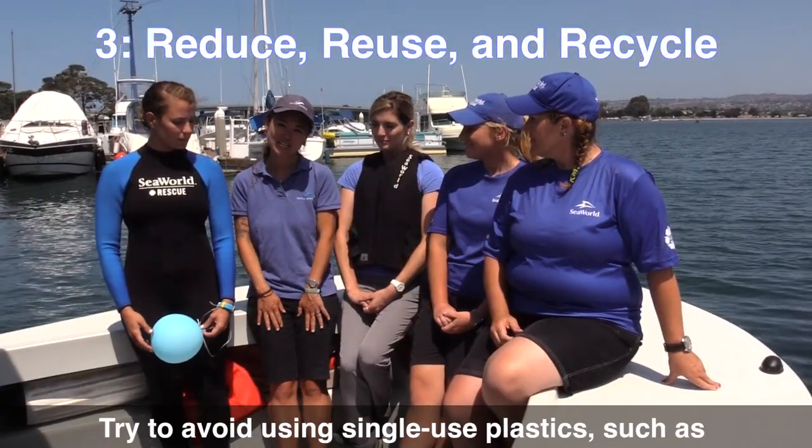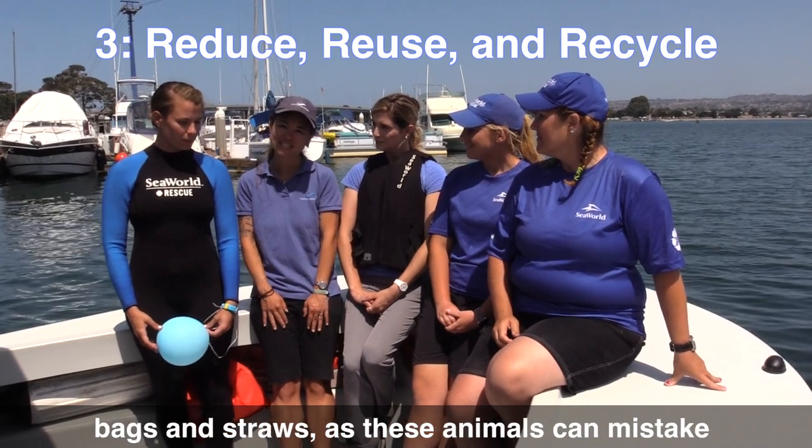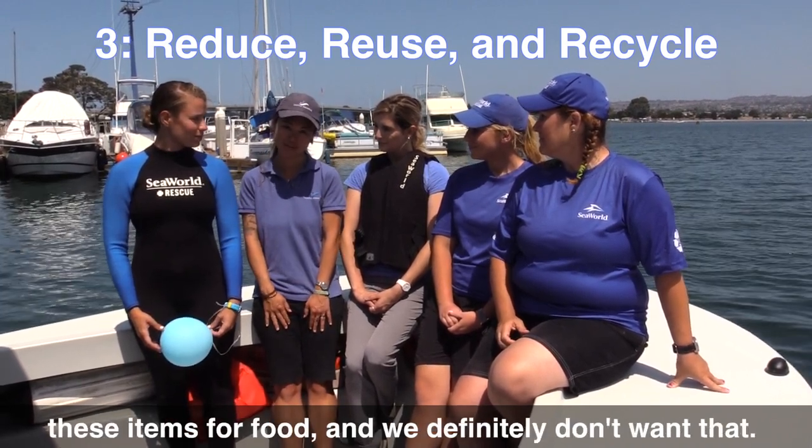Reduce, reuse, and recycle. Try to avoid using single-use plastics such as bags and straws, as these animals can mistake these items for food — and we definitely don't want that.